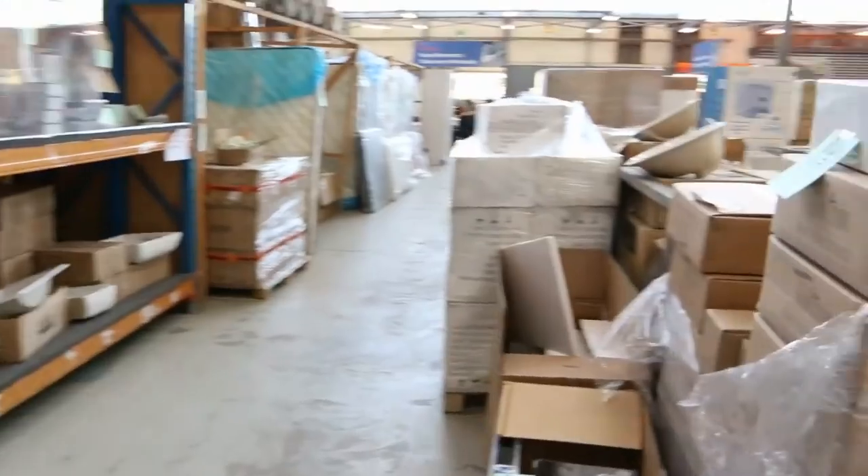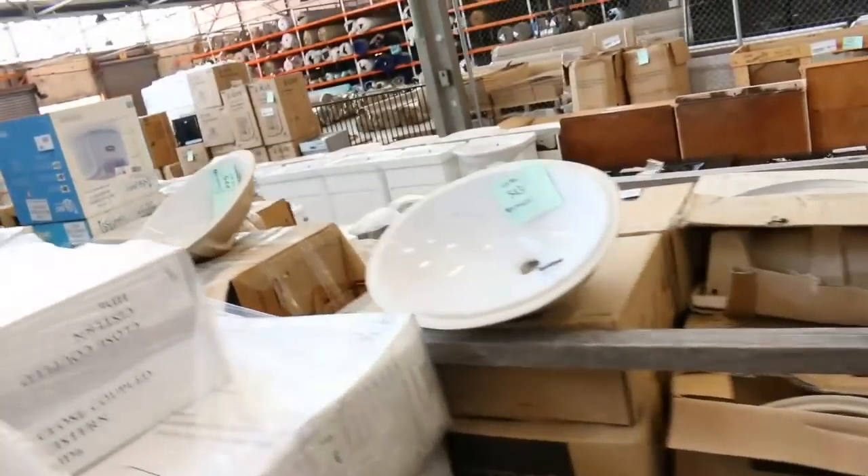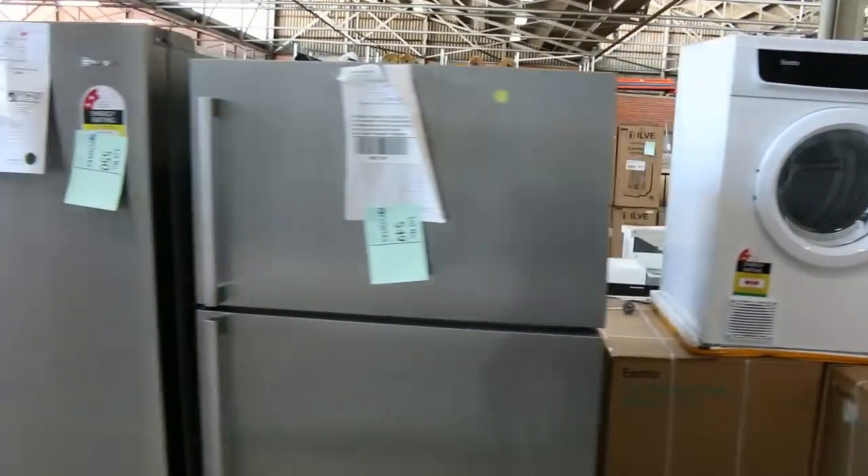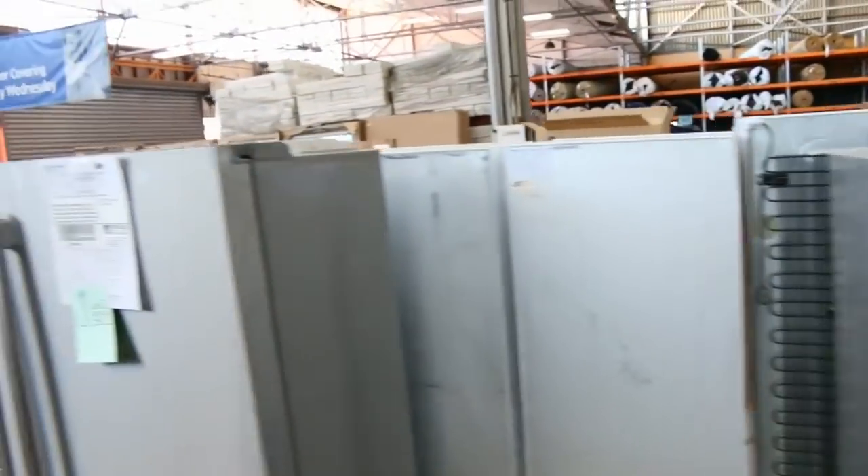Home renovators has got lots of appliances — there's that beautiful freestanding oven, lots of mattresses, toilets, vanity units, lots and lots of fridges, and plenty of office chairs there to clear.